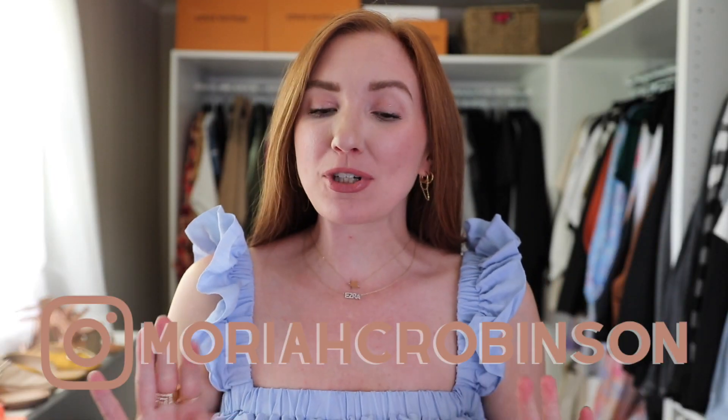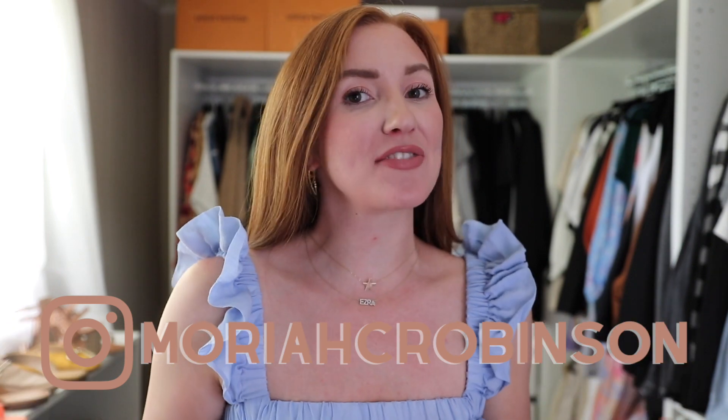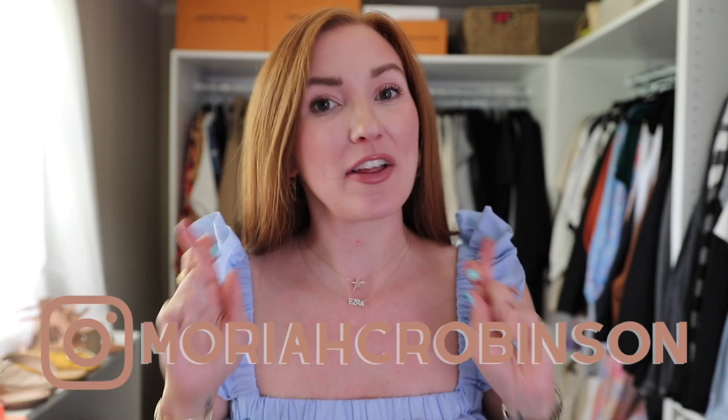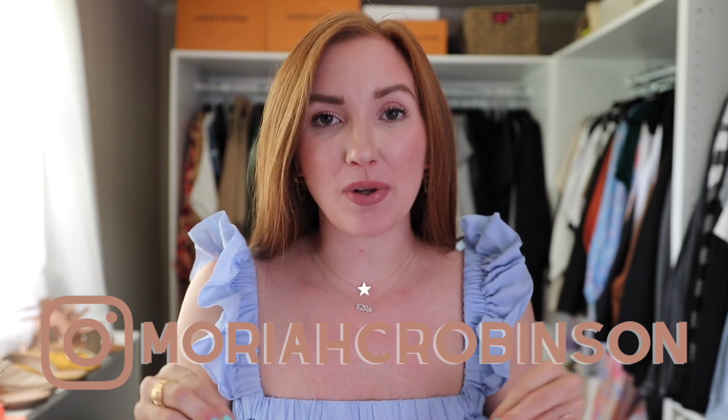Hey friends! Welcome back to my channel and thanks so much for watching. Today we're talking Nordstrom sale. The preview has finally gone live and the day that you are watching this, that's my plan, this video is going to go live.